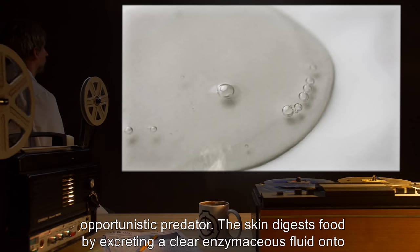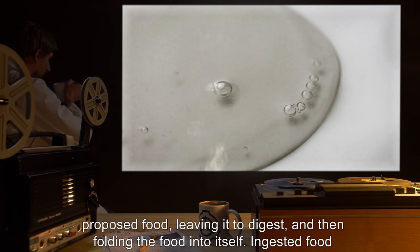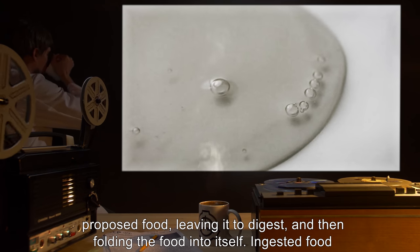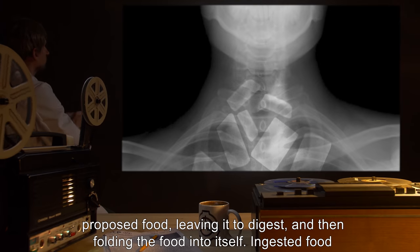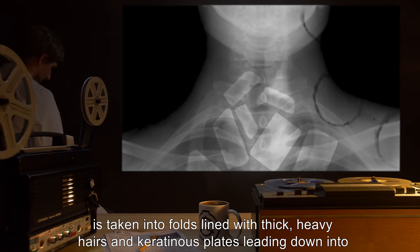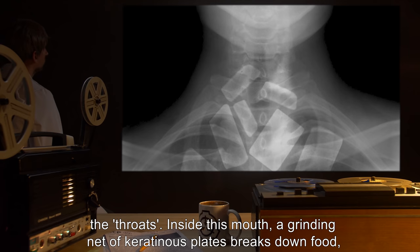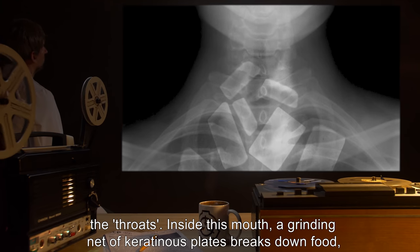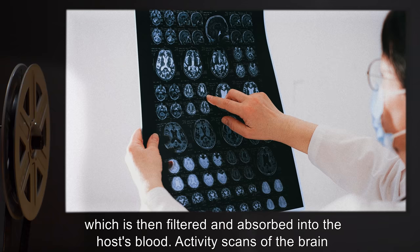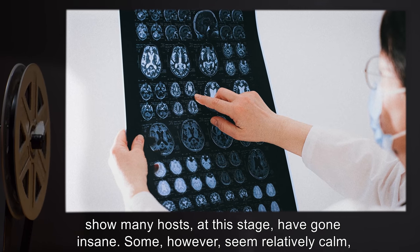The skin digests food by excreting a clear enzymatic fluid onto proposed food, leaving it to digest, and then folding the food into itself. Ingested food is taken into folds lined with thick, heavy hairs and keratinous plates leading down into the throats. Inside this mouth, a grinding net of keratinous plates breaks down food, which is then filtered and absorbed into the host's blood.